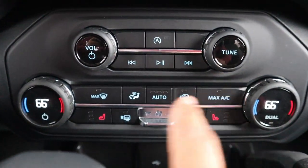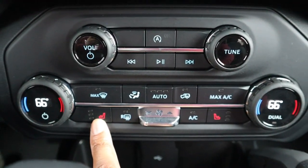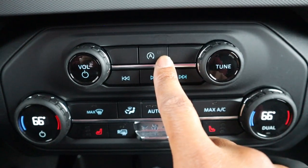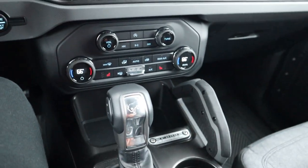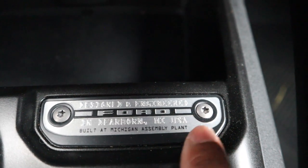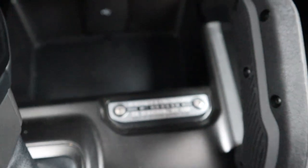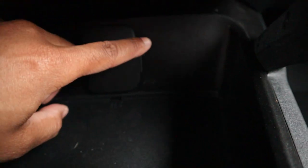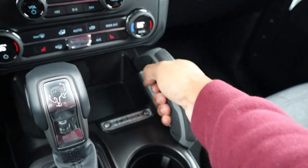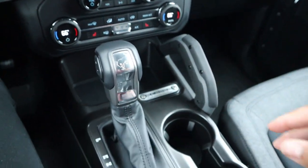Down here you have your volume controls and dual climate control — though standard you get manual climate control, no dual-zone fancy stuff. You've got heated seats as a nice option, fan speed controls, rear defrost, and automatic stop-start. There's also a Bronco plaque right here that looks like a little Bronco with headlights — a cool little touch. It's built for tough in Michigan, so that's pretty cool — support America.